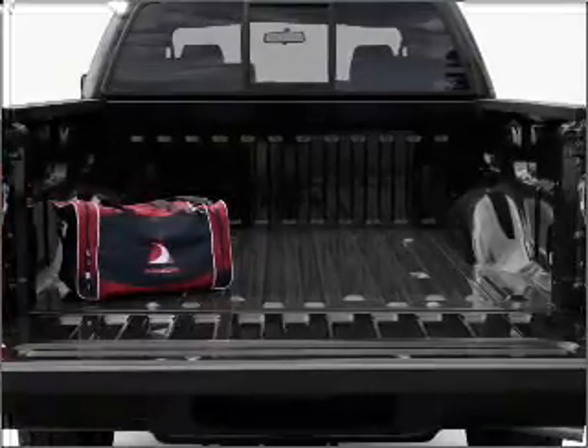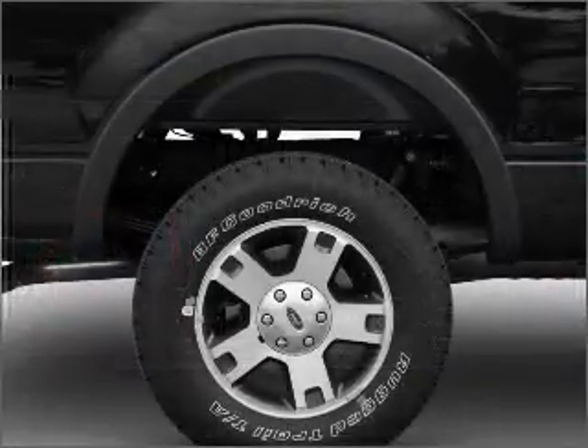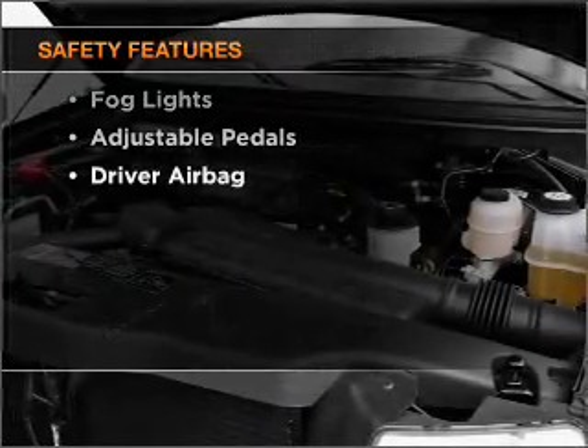Stand out from the crowd with premium wheels. You will appreciate the safety feature of anti-lock brakes. Let the outside in with a built-in sunroof. And for your peace of mind, the following safety equipment is included.